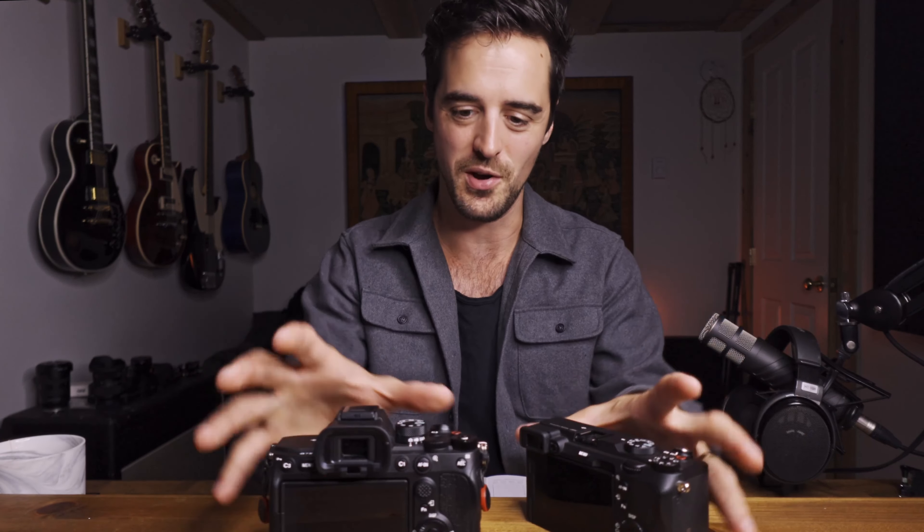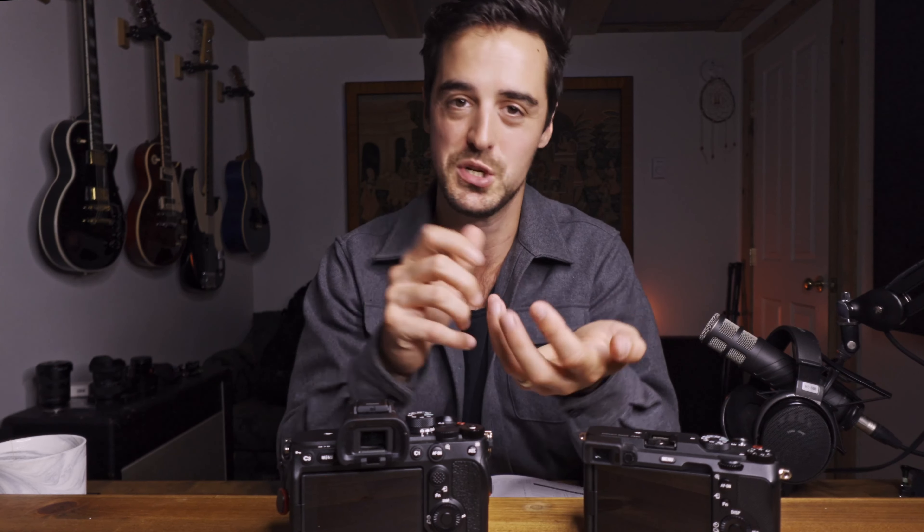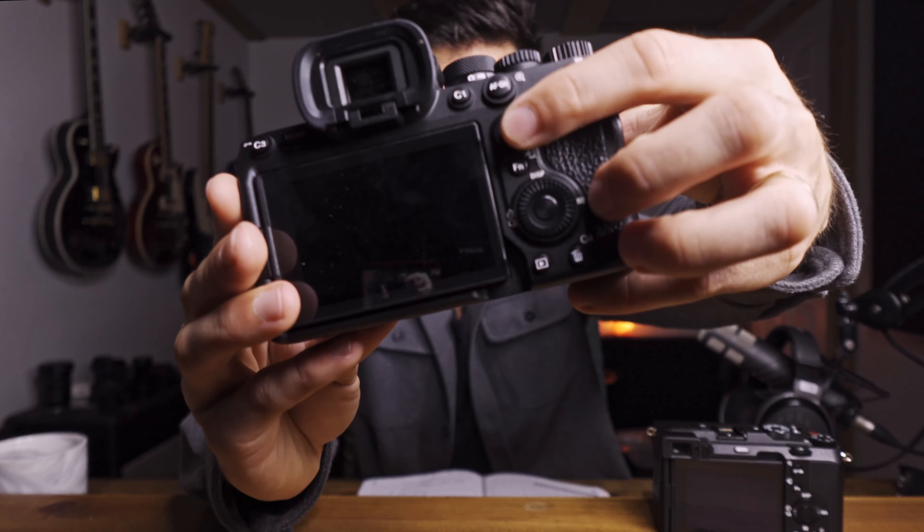Let's talk about external controls, which is another huge difference. They might look similar, but what you can access with your fingers on the outside of the A7IV is like five times what you can do on the A7C. I didn't realize that until I bought it — while shooting all day I kept thinking, 'I can change anything I need without going into a menu at all.' For example, there's no dedicated aperture control on the A7C unless you assign the little jog wheel, but then where does your shutter and ISO go? And there's no joystick on the A7C, whereas on the A7IV that joystick has transformed my photography style.